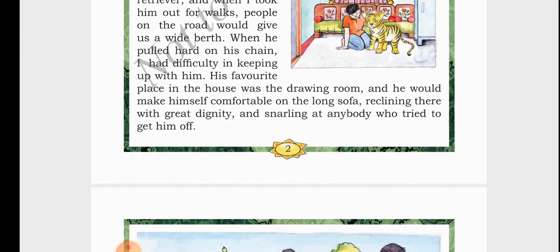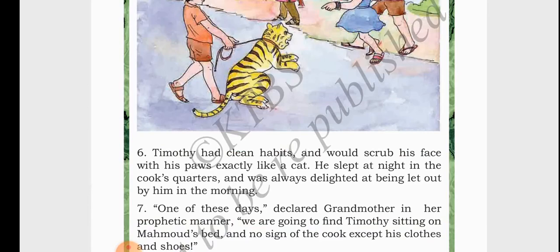Timothy's favorite place in the house was the drawing room. He used to go to the long sofa and rest there, and if anybody tried to get him off, he used to snarl and roar at them. Timothy, in spite of being a wild animal, had clean habits. He used to scrub his face with his paws, exactly like a cat. He used to sleep in the cook's quarters, and whenever he was let out — freed — in the morning, he used to be very happy.